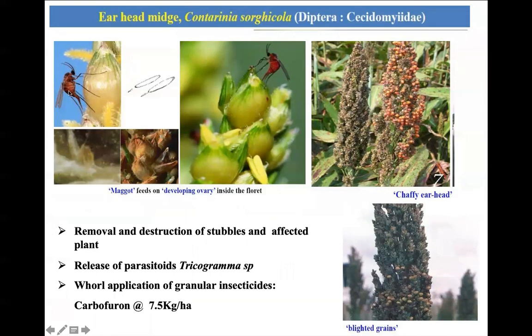Another important pest is ear head midge. You can identify it by its appearance — it looks like a mosquito-like fly with a long ovipositor. It lays eggs on each spikelet, and the maggot develops inside the spikelet, feeding on the grain during the milking stage. As a result, grain is not formed, leading to a chaffy ear head.